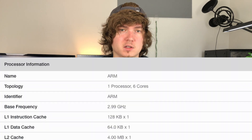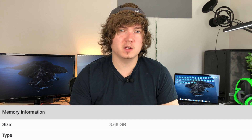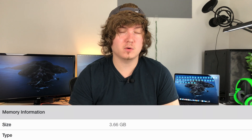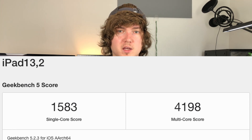If we dive right into the results of the Geekbench benchmark, we're going to see that the iPad Air 4th generation's A14 chip has six cores clocked in at 2.99 gigahertz. We also see that the RAM is coming in at 3.66 gigabytes, or four gigabytes we can safely assume. And lastly, we see the single core score of 15.83 and the multi-core score of 4198.